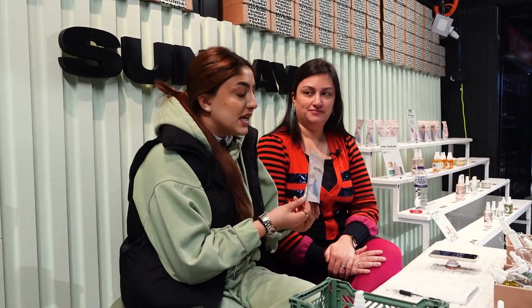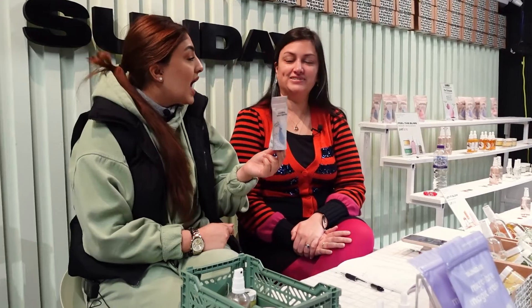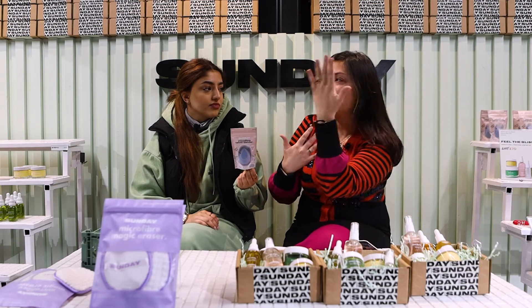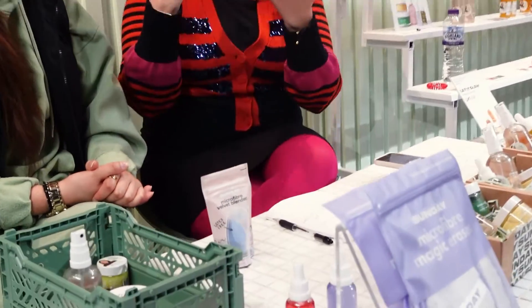The next one is similar to the Magic Eraser but not really — it's our velvet blenders. They're infused with vitamin E, so anyone who wears makeup can use them. A lot of people use sponges to apply primer and stuff, but if you use blenders for applying moisturizer, creams, or even serums, the velvet blenders are amazing. They absorb 70% less product — less foundation, less concealer — and they're infused with vitamin E, which is kind to your skin.